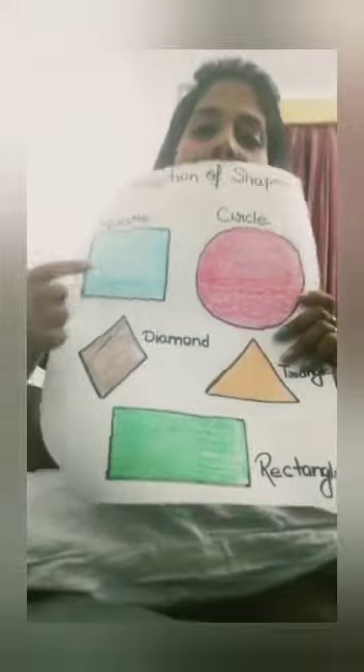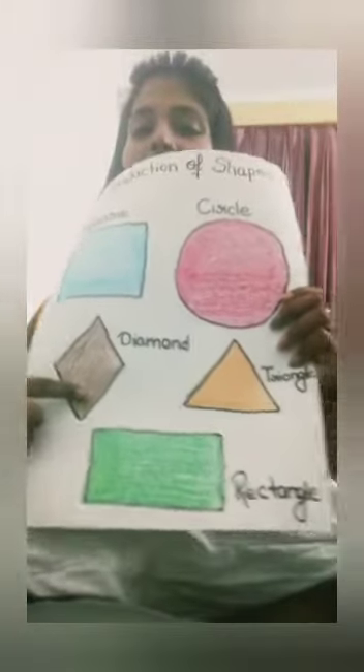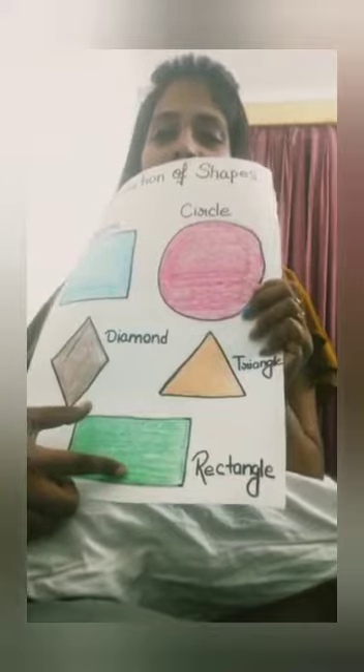Do you know which shape is this? This is circle, this is square, this is triangle, this is diamond and this is rectangle.